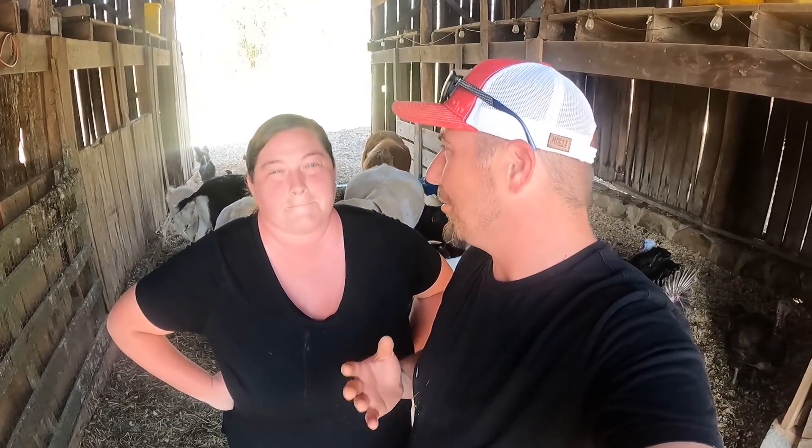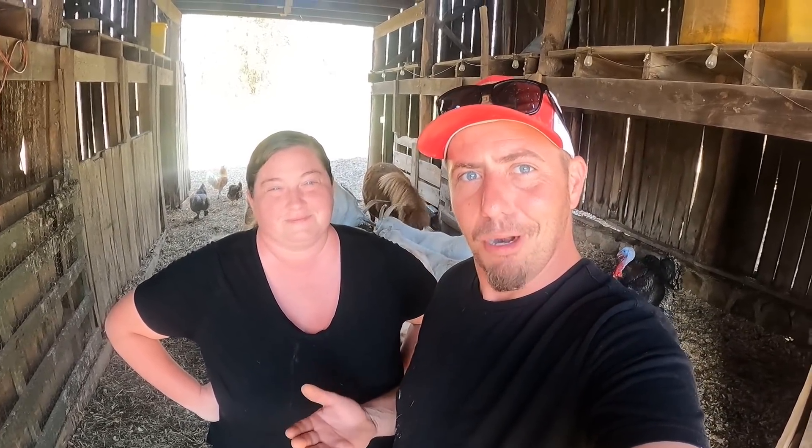We've got turkeys gobbling, roosters crowing, and this is really good lighting. Today, we haven't talked about it much because we've been so busy doing the gardens and everything, but we have goats that are pregnant. We've been on baby watch for about a week now. They're officially past their due date today, so anytime now. We thought this would be a good opportunity while we were up here checking the ladies to explain all about goat pregnancy and goat birth.